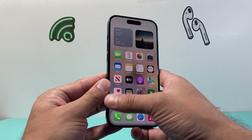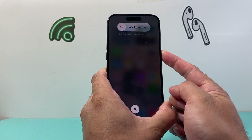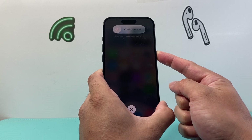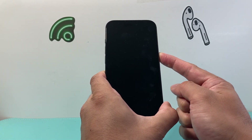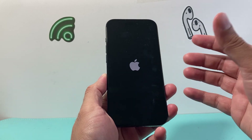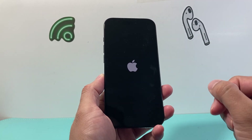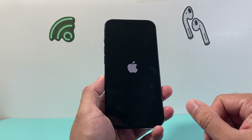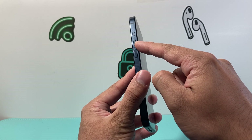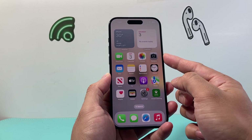Once all the apps are closed, we're going to do a forced restart. Press and release the volume up, press and release the volume down, then hold the side button. Wait for the screen to go completely black before the Apple logo appears, then let go of the side button. If you see a 'slide to power off' prompt, do not touch that — just keep holding the power button and let go once you see the Apple logo. What we've done is a forced restart: it shuts down the phone software and reloads the code. If it's a software-related issue causing the battery not to hold charge, this will fix it. If it doesn't work the first time, try the sequence again — press and release volume up, press and release volume down, then hold the side button until the screen goes black and the Apple logo appears.